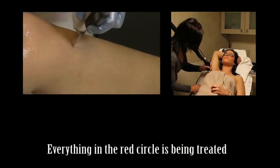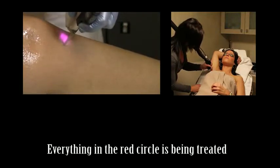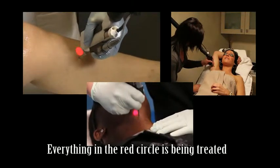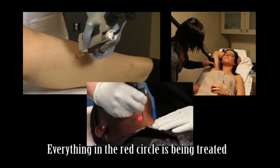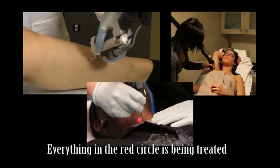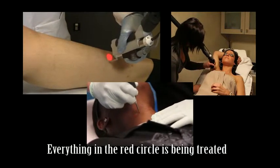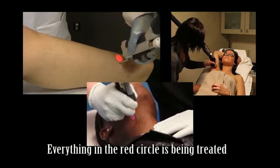To eliminate unwanted hair, the laser emits a gentle pulse of energy that passes through the skin to the hair follicle. This energy is then absorbed into the hair follicle to destroy it, so that hair can never grow there again. Laser hair removal can be applied to all areas of the body on both men and women, and all skin types can be treated.